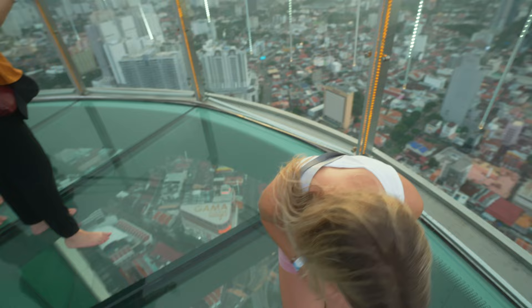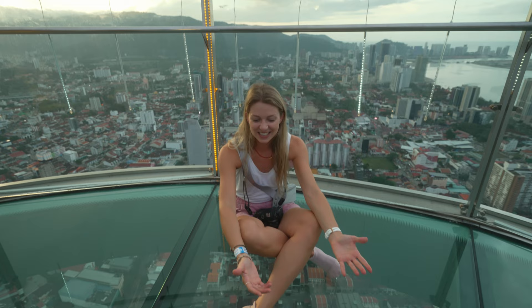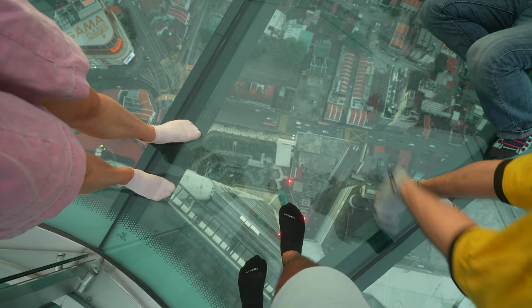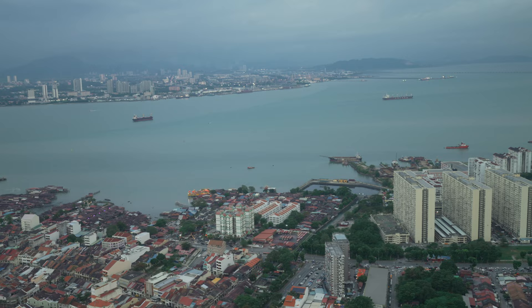Mira goes to meditate here with the view of the beautiful city. She's overcoming her fear of heights. It's not just a skywalk - there's also a nice and chill area to just relax. There's a buffet but I think you have to pay extra for that, and Mira is trying to sneak in.